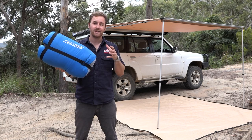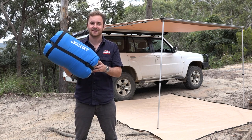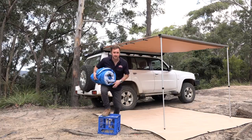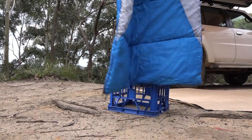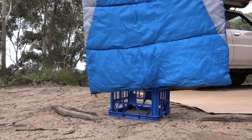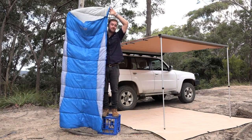Everyone knows we don't cut corners when it comes to comfort, and this little beauty is no exception. Now, I'm six foot tall, but these are a massive 2400mm long, including a 300mm hood, and 900mm wide. So now everyone can have a comfortable night's sleep without feeling like you're being trapped or strangled.